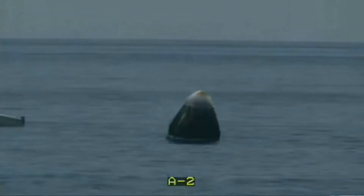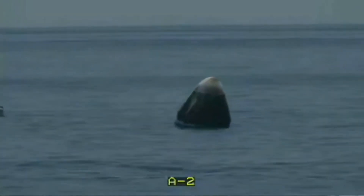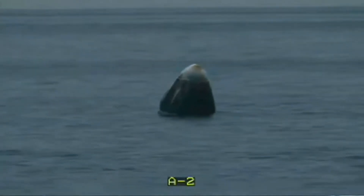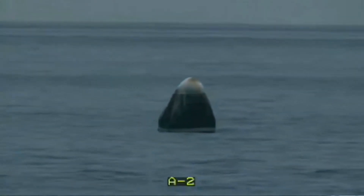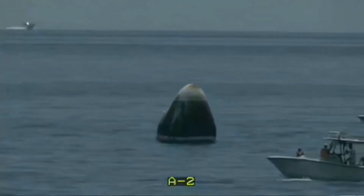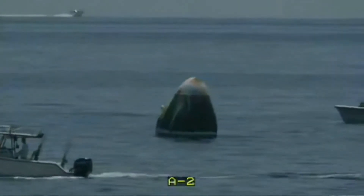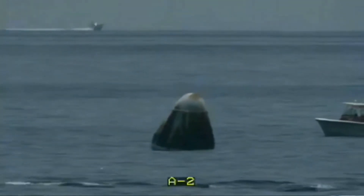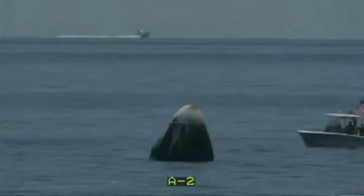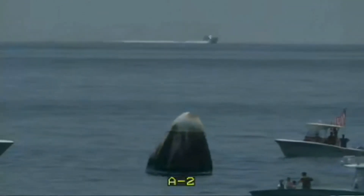As the recovery vessel Go Navigator gets closer to Dragon's position off the coast of Pensacola, Florida, we're able to see the capsule in a little bit more detail. It is certainly no longer a bright shade of white — those external temperatures were reaching up to 3,500 degrees Fahrenheit. The thermal protection systems enable Dragon to return while keeping the internal temperature rather temperate. We are seeing a few more boats than expected, and the team is currently working with a few private vessels in the area, making sure that they get out of there.